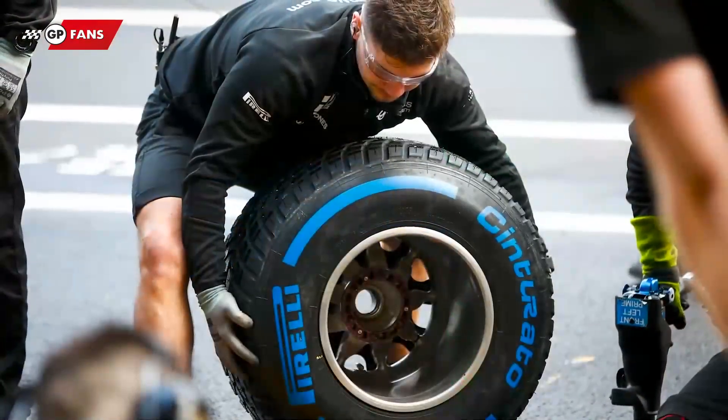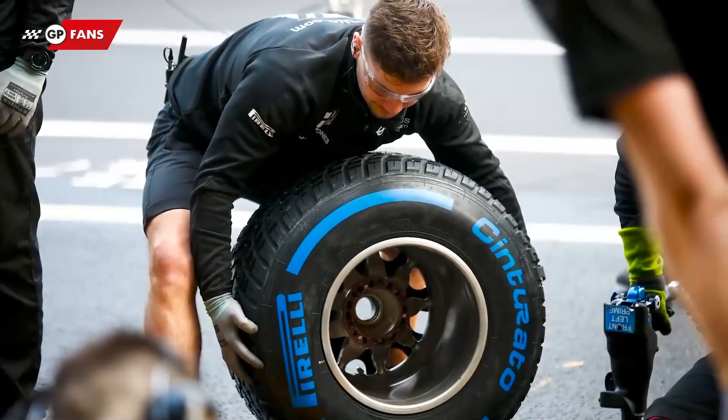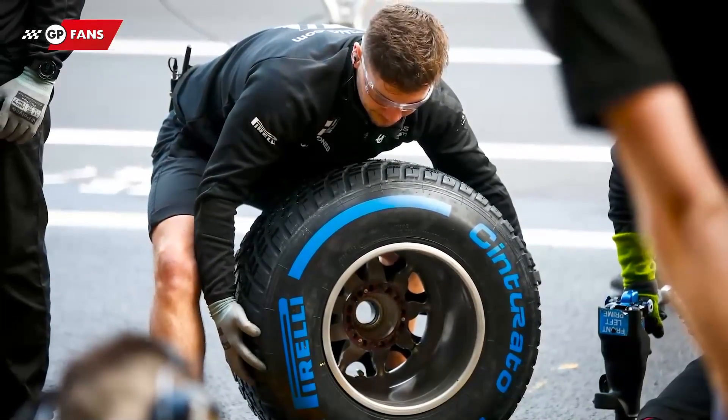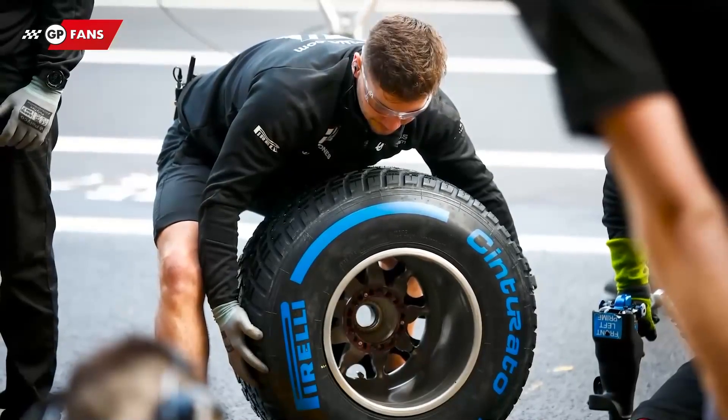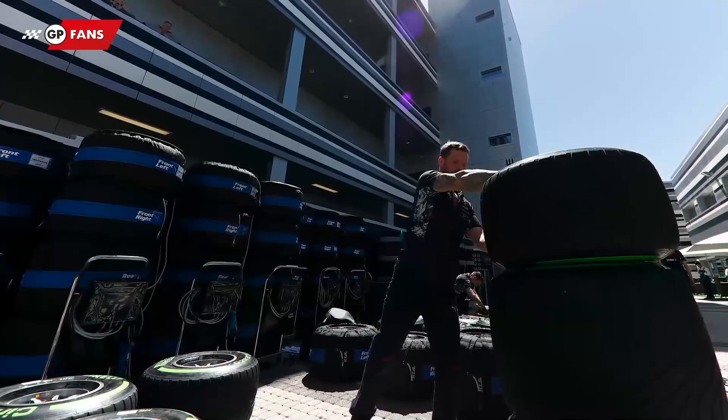This does not take away the fact that a race weekend could very well still be stressful for Pirelli, not least because of the massive logistical operation. Every race weekend, Pirelli brings a whopping 1,800 tyres to the circuit.